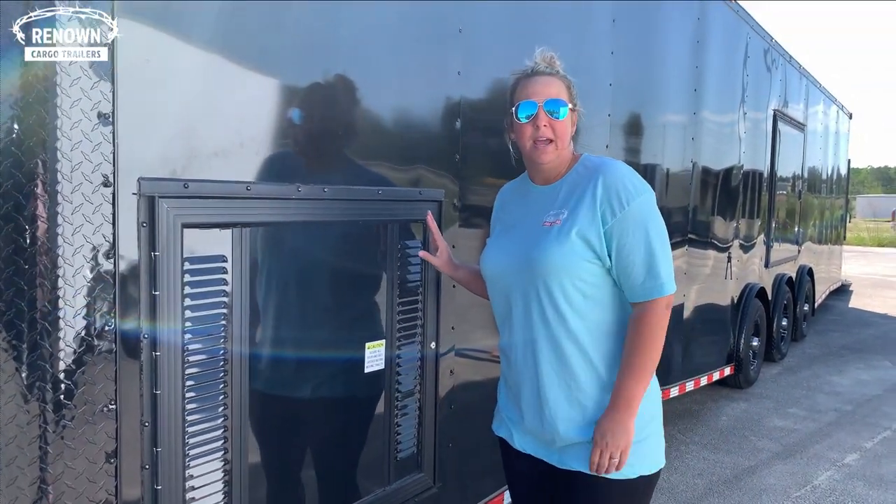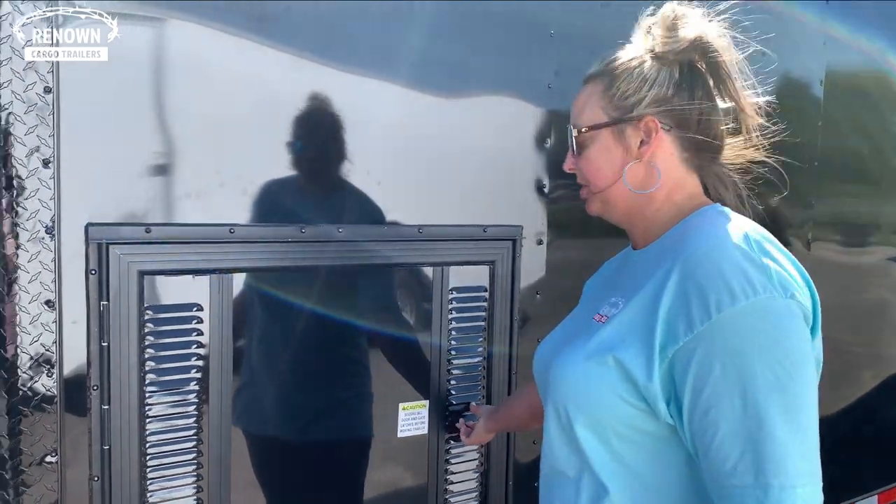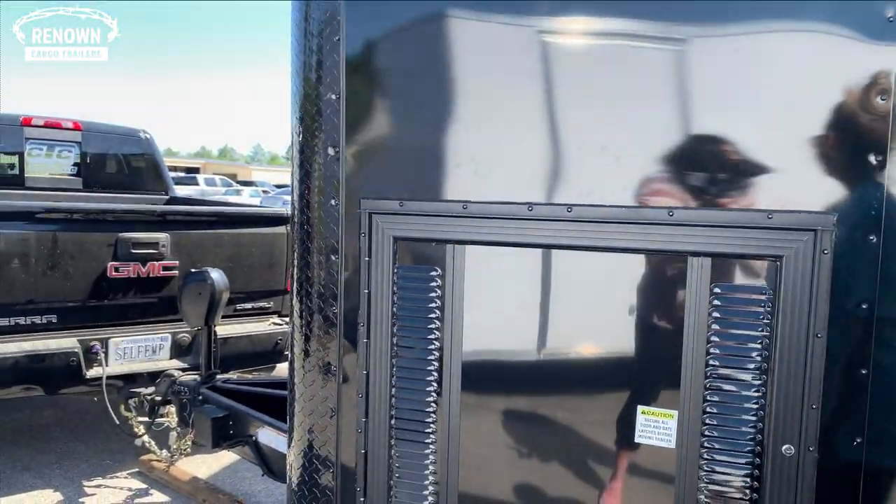We also have your exterior generator door here. If you have access to your generator, just open it up.